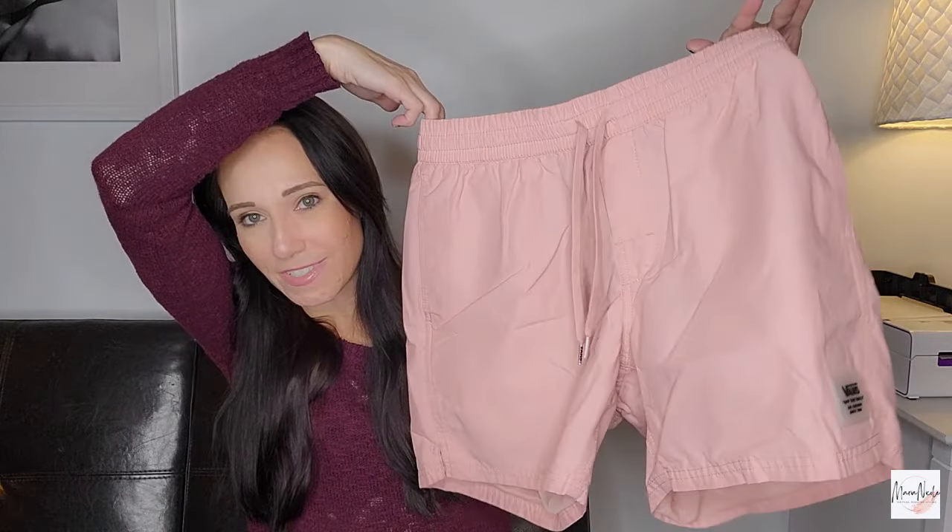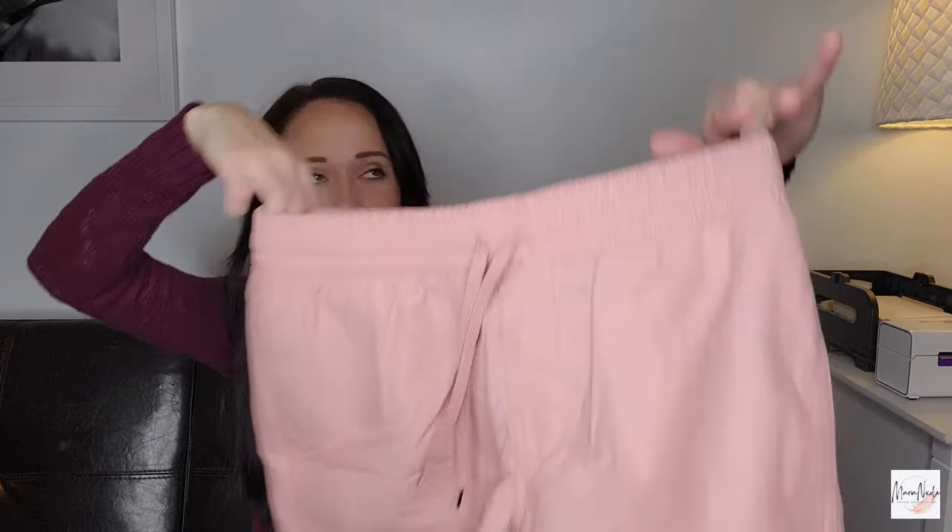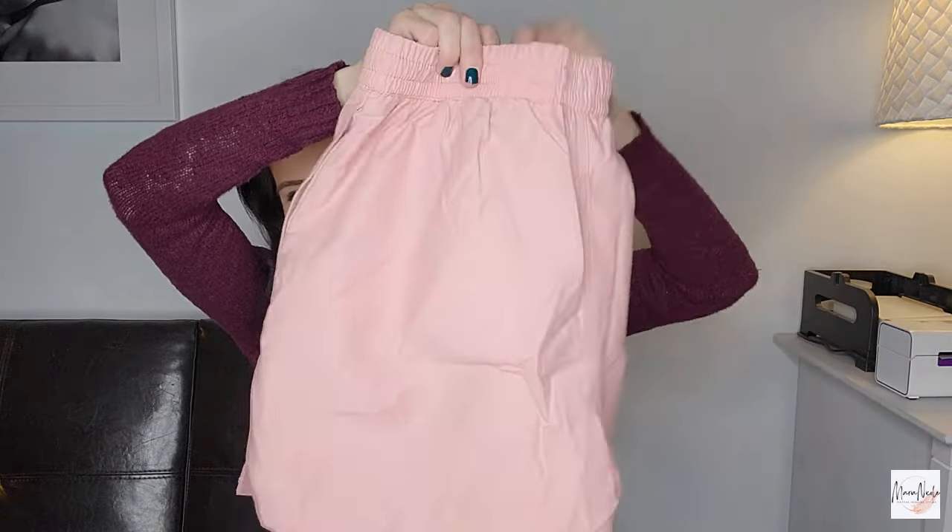Here's a pair of Vans board shorts. I haven't done Vans clothes before, so we're going to try it out. They're just very nicely made. I like the color. Hopefully a nice hip guy is going to want those. I would call these hybrids — you can wear them as shorts, skateboarding, whatever you want, and then you can obviously just wear them into the water.